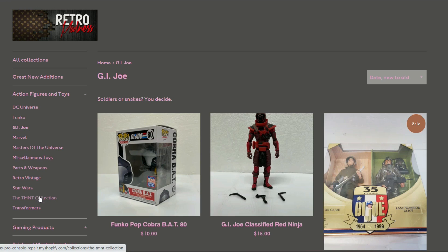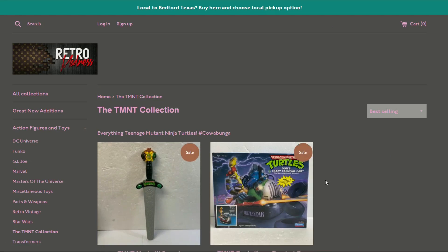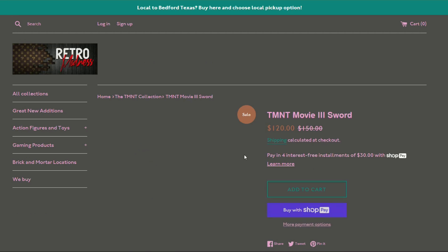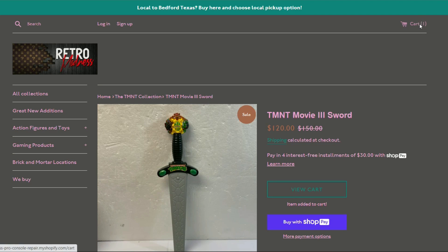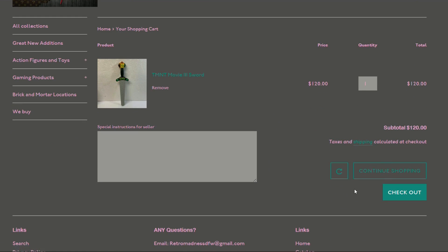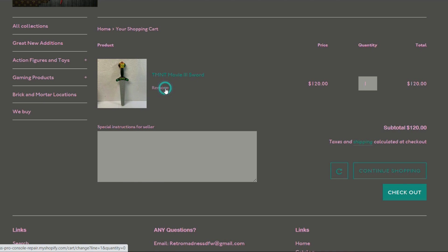Let's look at what purchasing and shipping looks like. I'll add the TMNT Movie 3 sword — they've got Shop Pay so you can pay a little at a time and still get your product. Shipping came out to only $7.28, which is pretty impressive given that sword is probably 15 inches long. Really not bad on shipping at all.